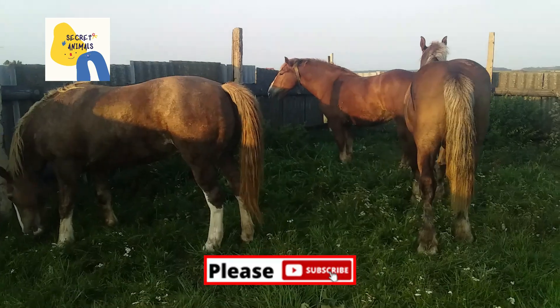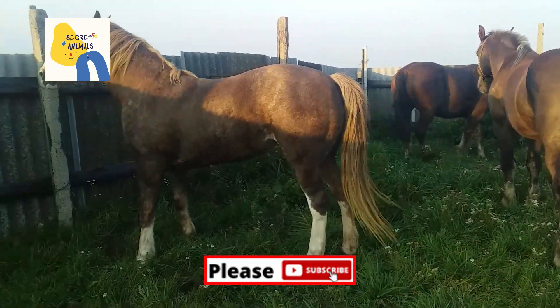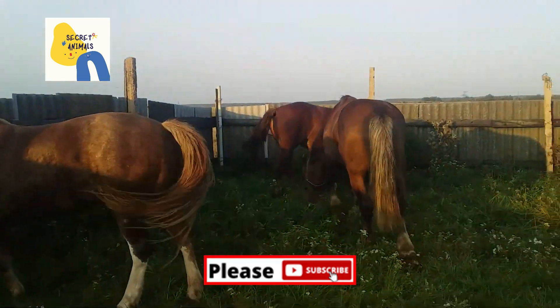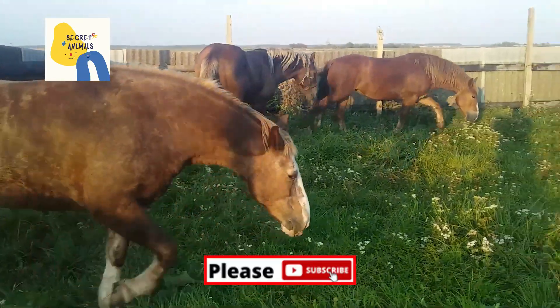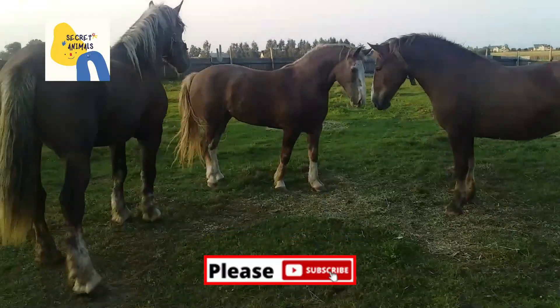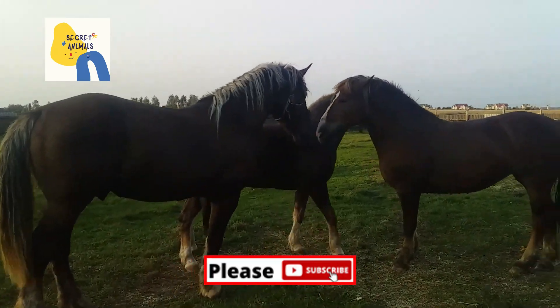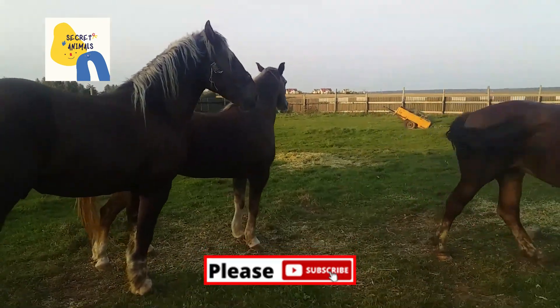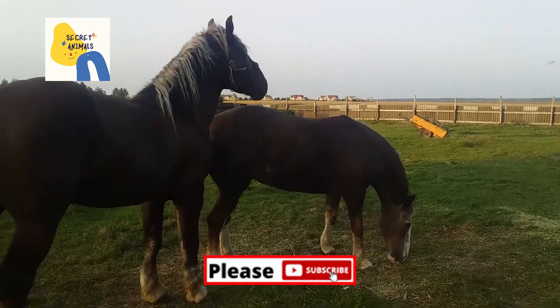The withers is the ridge between the shoulder blades. Ponies are often considered to have other characteristics that distinguish them from horses. These include thicker hair, broader foreheads, proportionally shorter legs, wider barrels, heavier bone, and a generally stocky build.